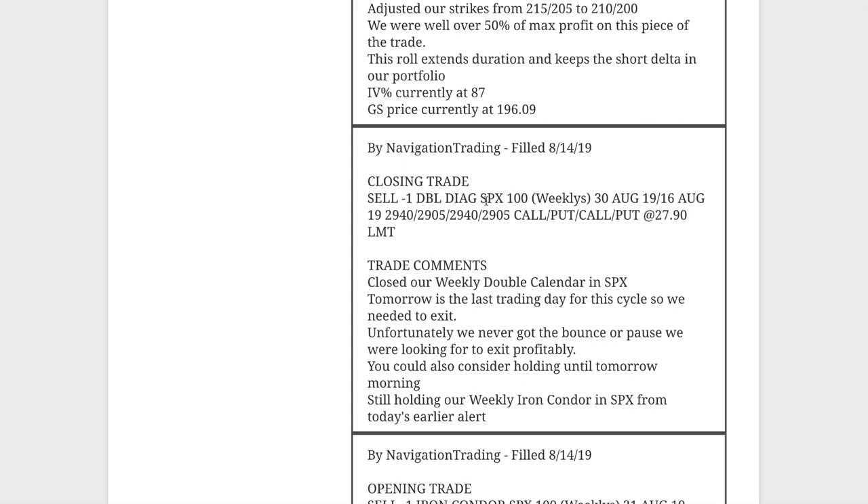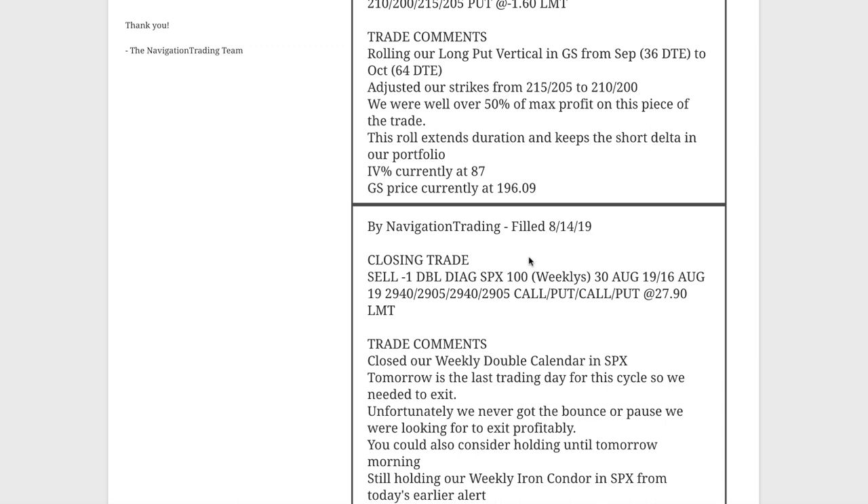Next trade — closing trade on that weekly double calendar I just mentioned. We had that huge move down and weren't able to book a profit on that one, so we're out of that one at this point.